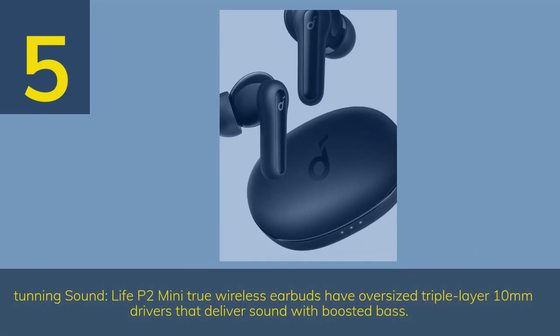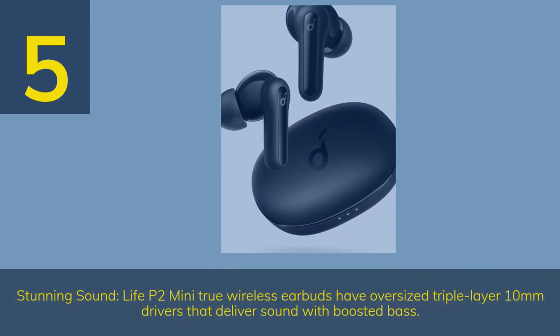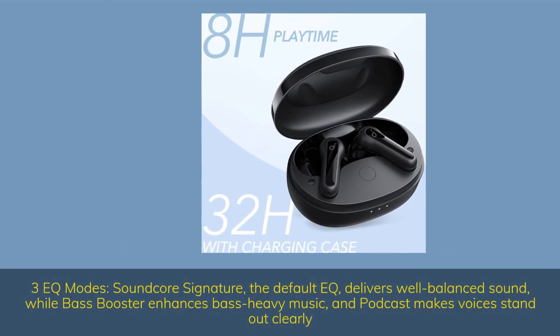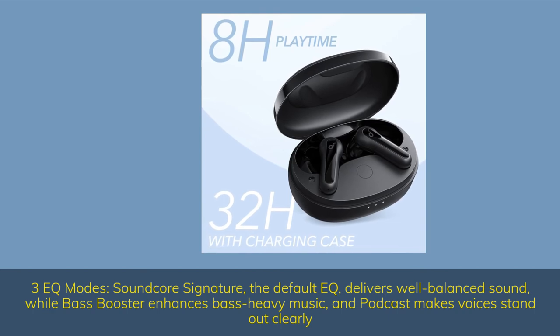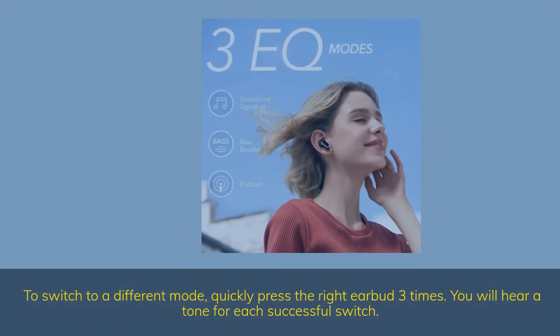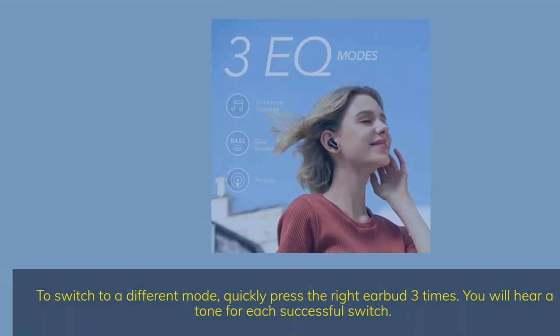Number 5. Stunning sound — Life P2 Mini True wireless earbuds have oversized triple-layer 10mm drivers that deliver sound with boosted bass. Three EQ modes: Soundcore Signature, the default EQ, delivers well-balanced sound; Bass Booster enhances bass-heavy music; and Podcast mode makes voices stand out clearly. To switch modes, quickly press the right earbud three times — you will hear a tone for each successful switch.